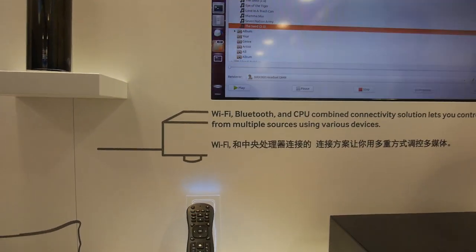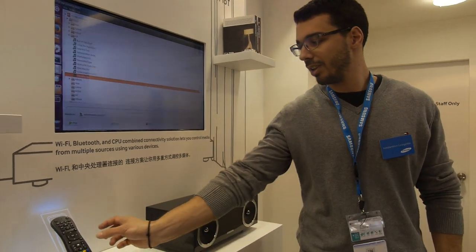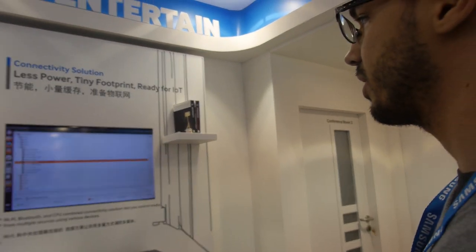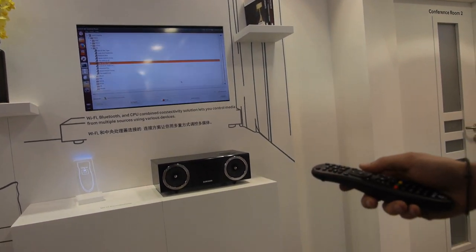There's Wi-Fi Direct in there as well, so there's no need for IR anymore — you can point anywhere you want, and you can be anywhere in the house. For example, you can select a song over your TV and play it on your wireless speakers.